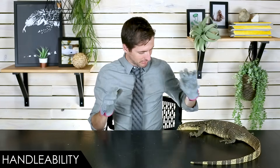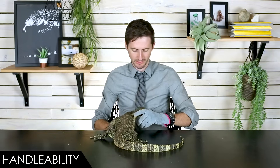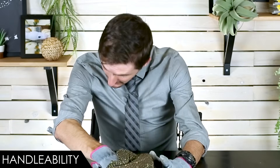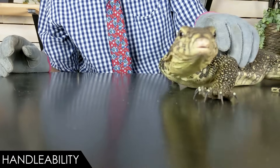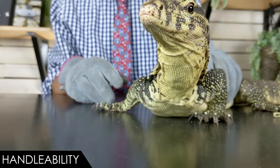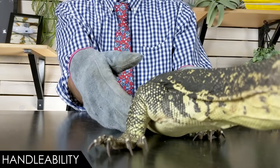We're going to score the Asian water monitor based on our five categories: handleability, care, hardiness, availability, and upfront costs. When it comes to handleability, we give the Asian water monitor a score of two out of five. For a lizard that gets as big as Asian water monitors and can hurt you so badly without even wanting to, a two out of five is a pretty spectacular score. If these guys were the size of an ackie monitor they'd score better, but they're actually the size of a velociraptor — sometimes even larger.